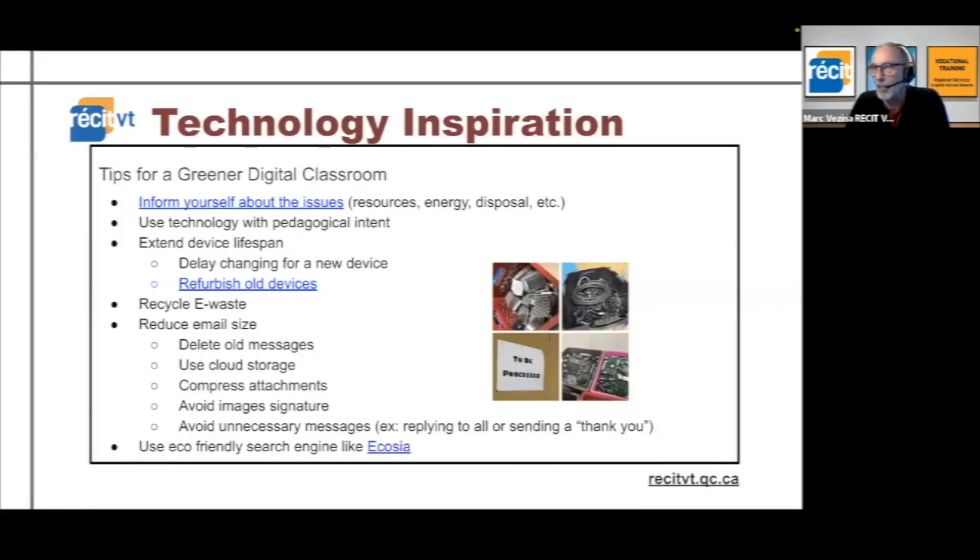Make sure that technology is used with intent and purpose, not just for the sake of using tech — that will reduce the impact. I've seen recently on social media, I think it was Edutopia, a post saying don't spend time trying everything new; make sure you go for your pedagogical objectives first.